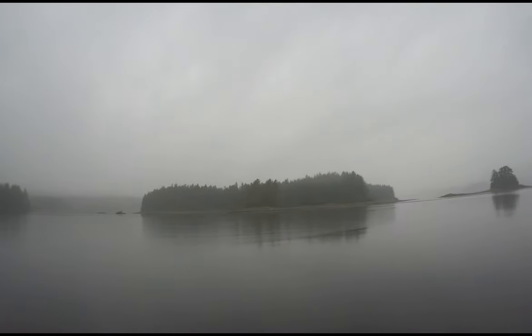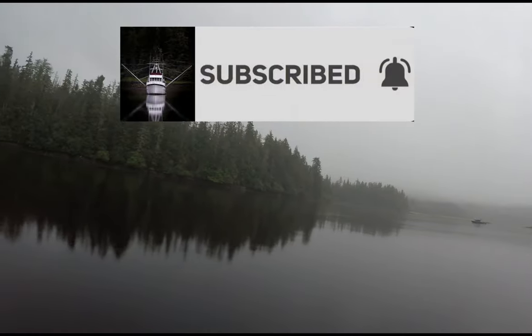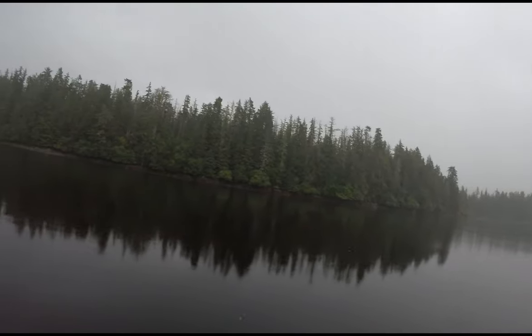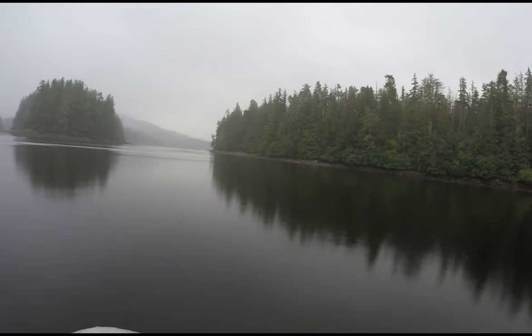If you're a subscriber, thank you. If not, we'd love it if you'd subscribe. Push the like button if you like it, and the notification bell so you'll know the next time we upload a video. Thank you all so much.